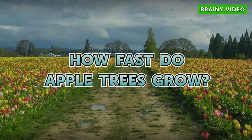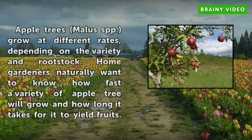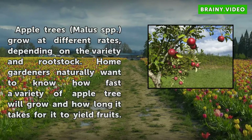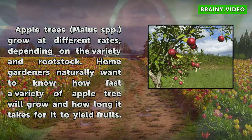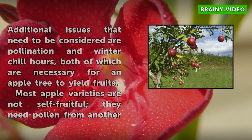How fast do apple trees grow? Apple trees grow at different rates depending on the variety and rootstock. Home gardeners naturally want to know how fast a variety of apple tree will grow and how long it takes for it to yield fruits.